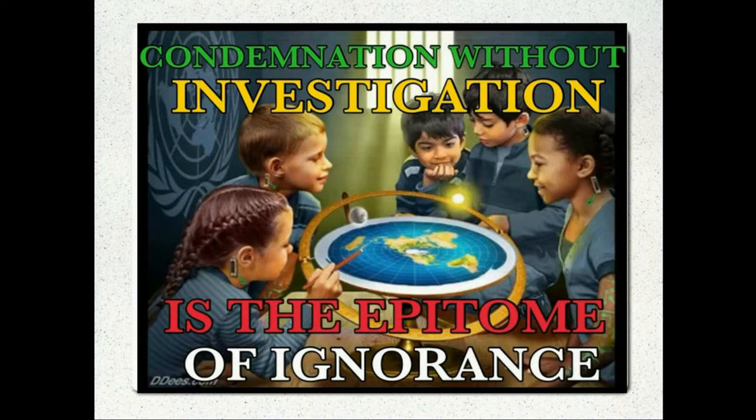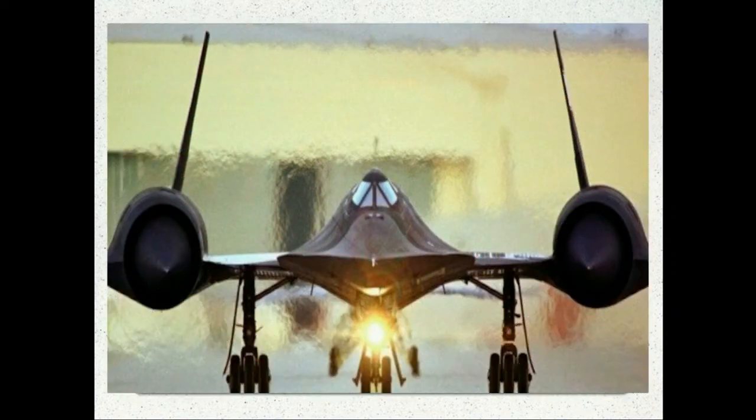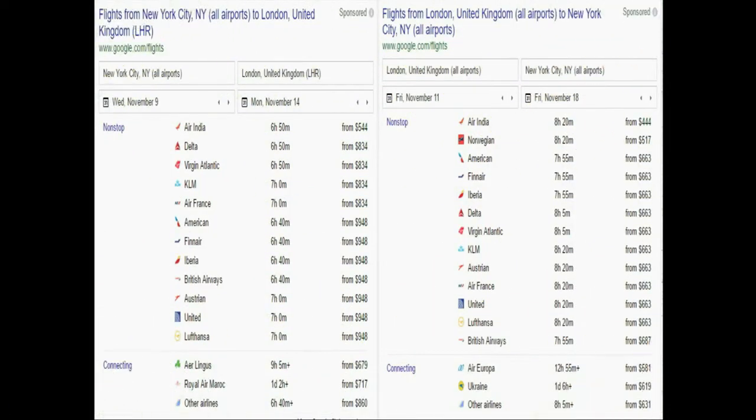Condemnation without investigation is the epitome of ignorance. I was ignorant of how planes fly. Robert then made an accusation that the SR-71 is about the only plane that can fly fast enough to land on the earth because the globe earth is spinning a thousand miles an hour, and commercial flights are around 500 miles an hour. In order to back up his claim, he basically said planes seem to take the same amount of time to fly east and west as they do west to east.